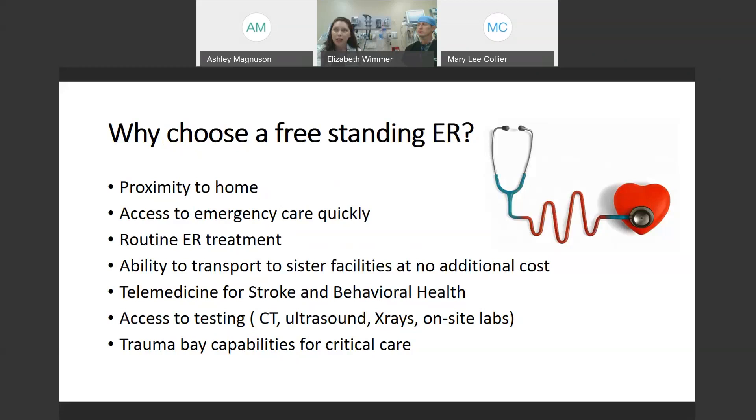We do have a full trauma bay at our facility here. So we are able to handle larger accidents, construction site injuries — anything — and begin the initial phases of resuscitation and diagnostic imaging. As Shannon had mentioned, we can coordinate care with our trauma serving on campus.